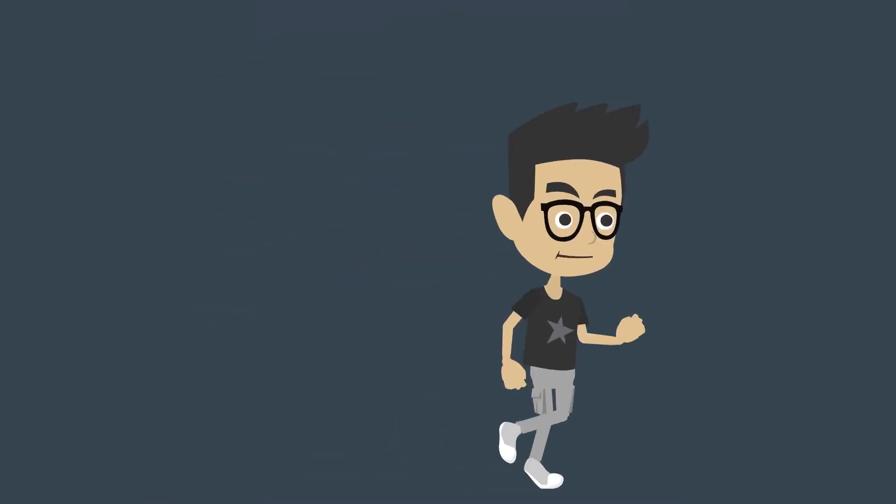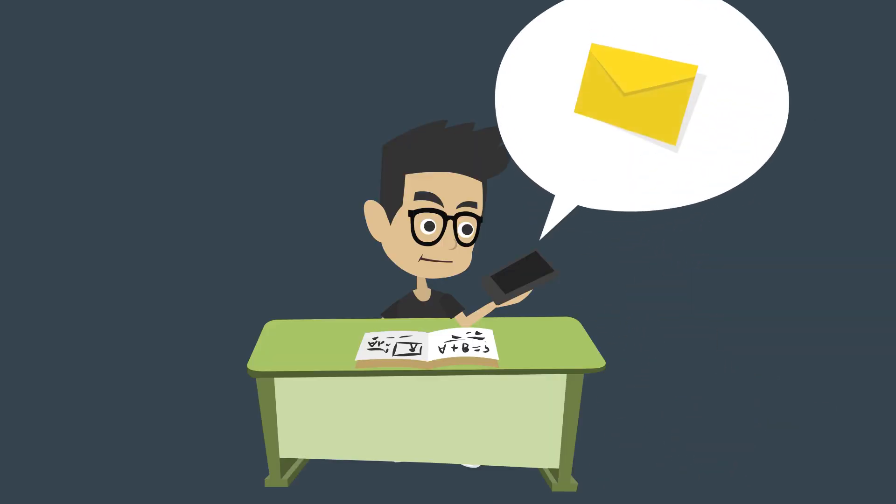I'll check back with you later — I gotta go to work now. I just received a message on my phone. Looks like my charge is complete. I am going to move my car now and leave the space for another EV.